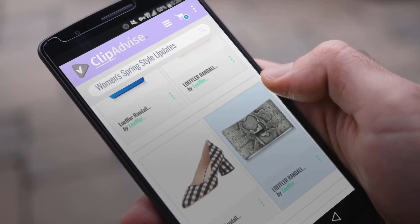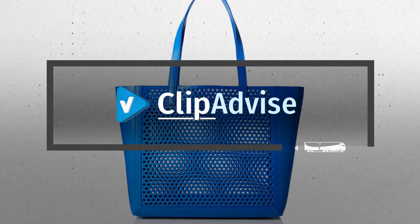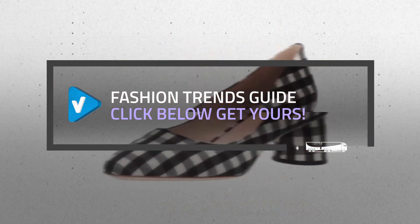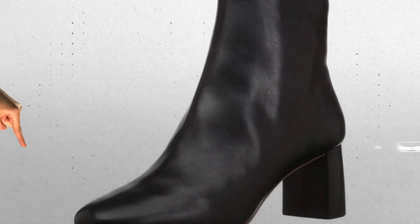Looking for great women's spring style updates? Luckily for you, we are here to help. Here are the best offers you should consider. And the best part? We did all the work for you. Just click this link below and get real-time prices and discounts on your favorite products.